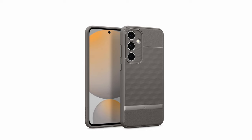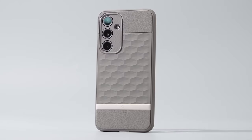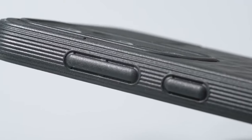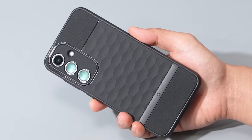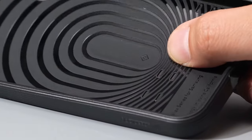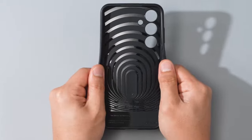The Caseology Parallax is designed to provide reliable protection for your device while maintaining its original aesthetics. The case's rugged construction and raised bezels safeguard your phone from drops and scratches, while the precise cutouts allow for easy access to all buttons and ports. With its combination of style, protection, and functionality, the Caseology Parallax is a great choice for Galaxy S24 FE users seeking a reliable and versatile case.